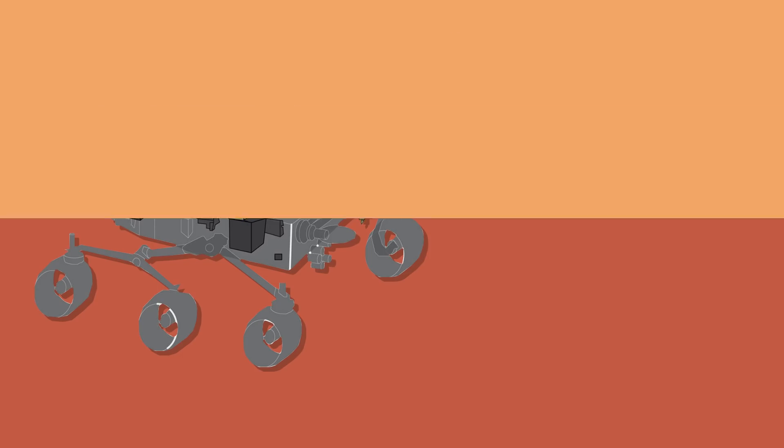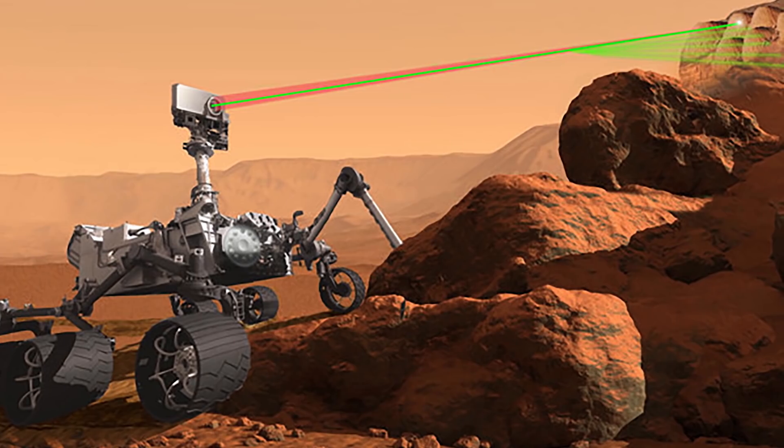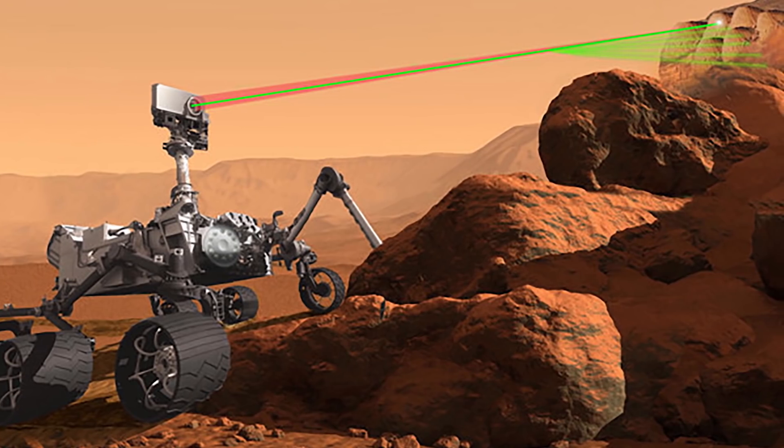Last but not least is the SuperCam, which examines rocks and soils with a camera, laser, and spectrometer to seek organic compounds. It can identify the chemical and mineral makeup of targets as small as a pencil point from a distance of more than 7 meters.